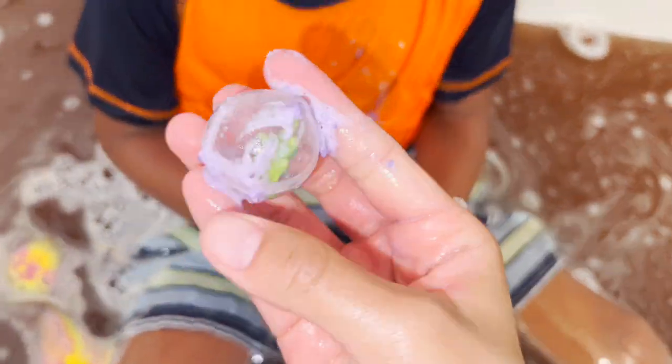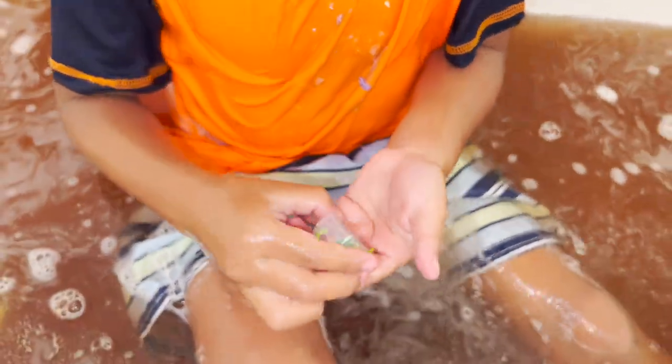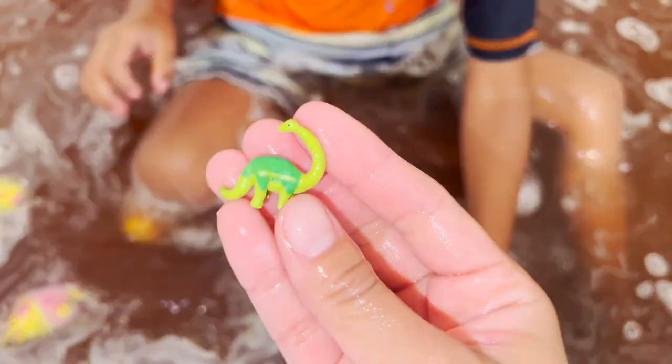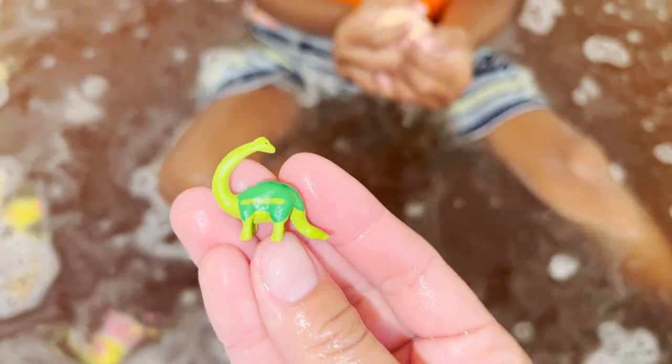Whoa! What did we find? What is this? We found our Brachiosaurus! Our baby green Brachiosaurus! I like this dinosaur. It's so nice.